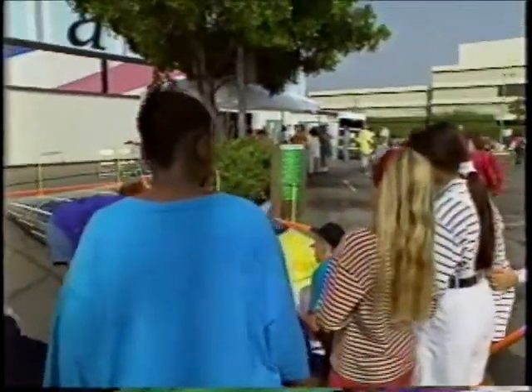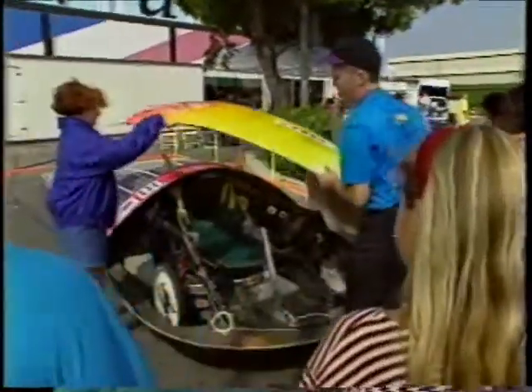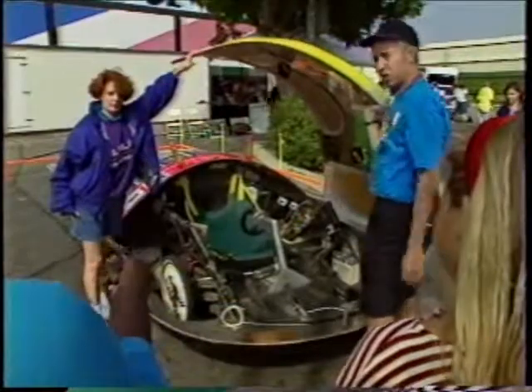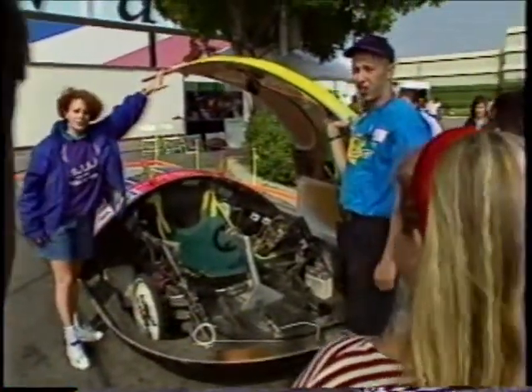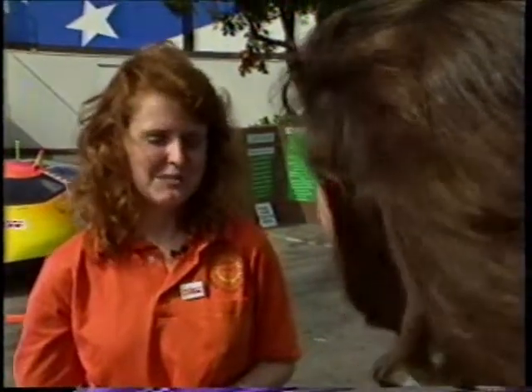It's showing college kids as well as elementary and high school kids that technology is fun. What percentage of fleets will be electric in 10 or 12 years? By law, by the year 2003, 10% of the vehicles sold have to be electric vehicles.